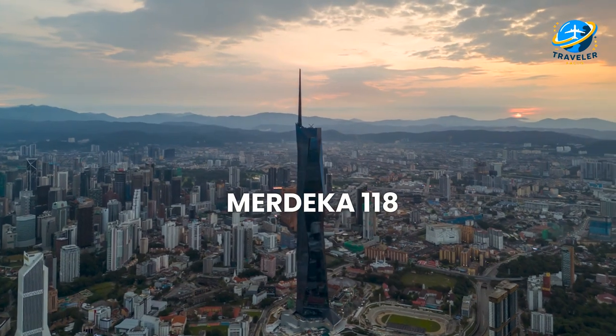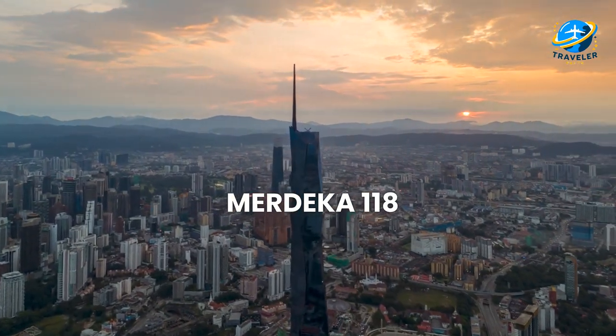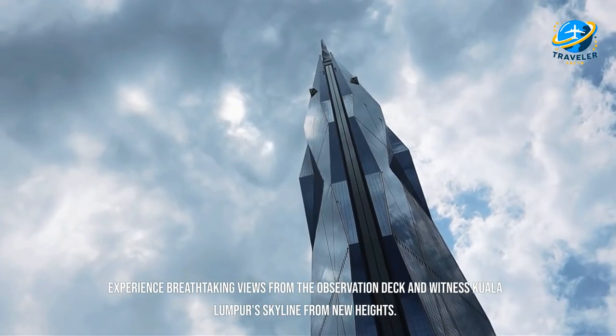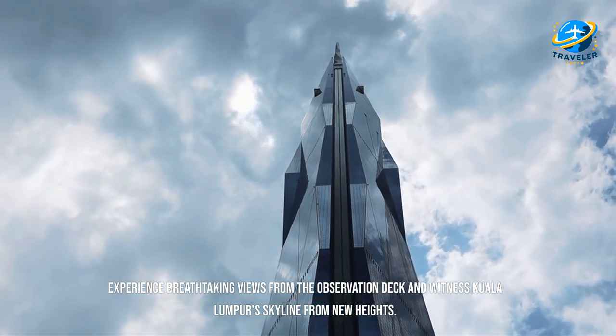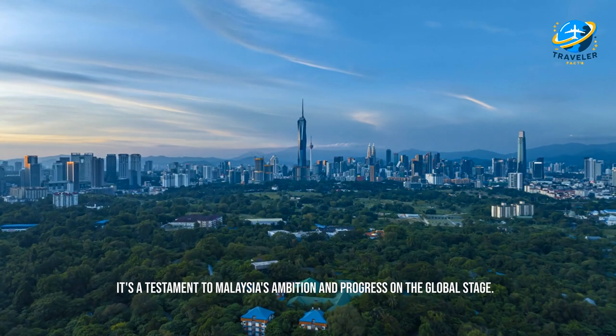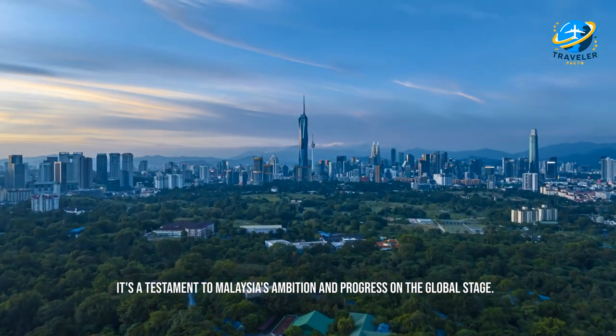For our bonus destination, don't miss Merdeka 118, a towering landmark set to become the tallest building in Southeast Asia. Experience breathtaking views from the observation deck and witness Kuala Lumpur's skyline from new heights — a testament to Malaysia's ambition and progress on the global stage.